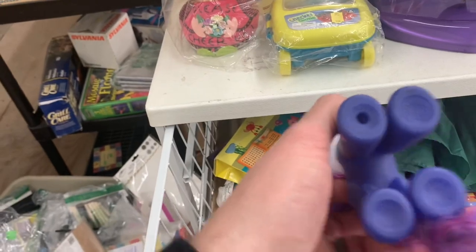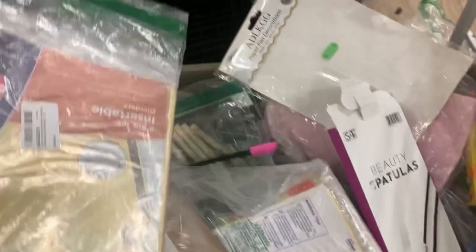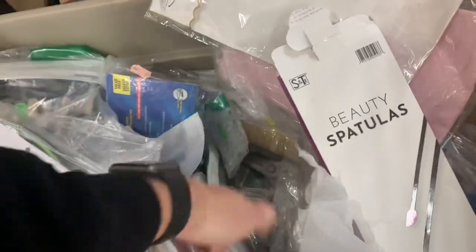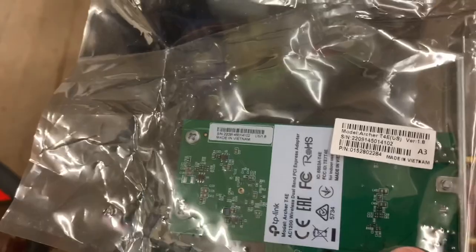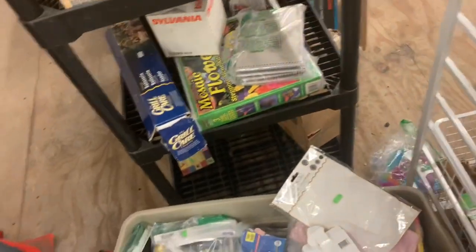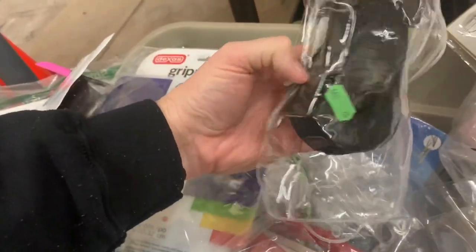There are a few loose toys — nothing much there. Going through a bin, I end up finding a wi-fi adapter, but it was missing the antennas and when I took a closer look the actual board was cracked — it had probably gotten crushed at the bottom of the bin. I ended up leaving that behind. That's pretty much everything I found at this store.